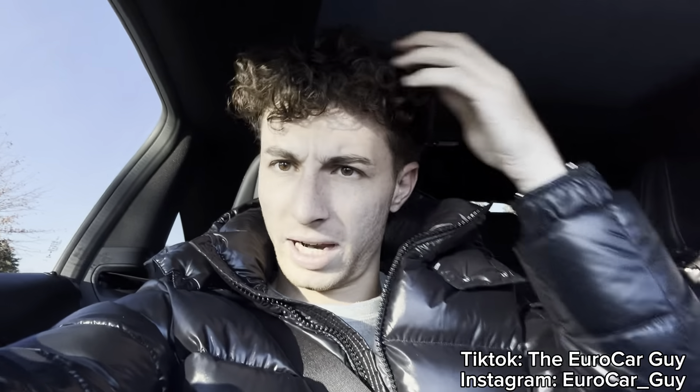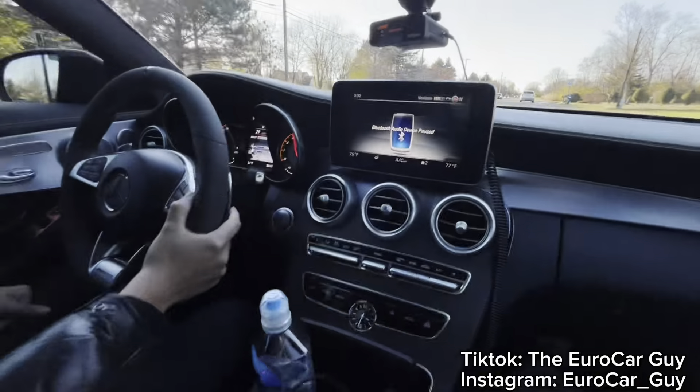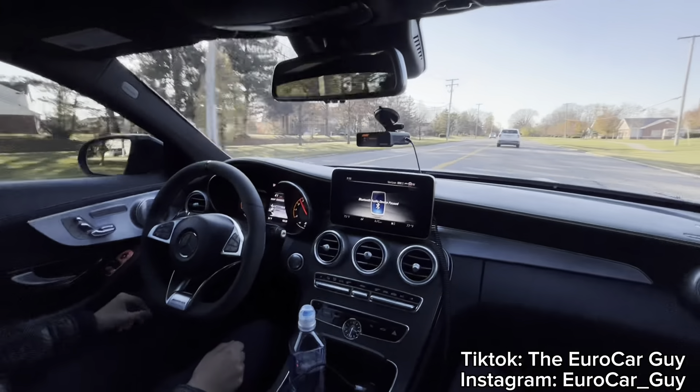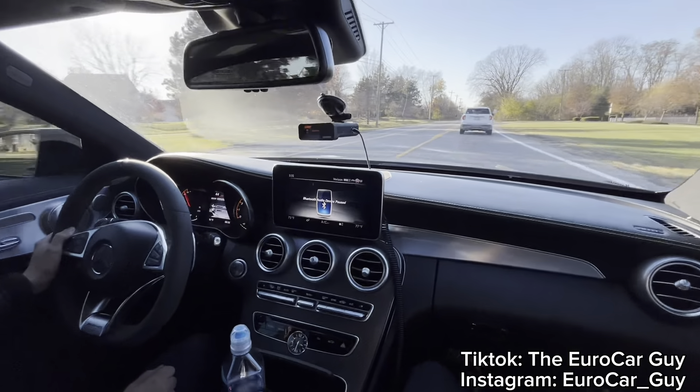Hopefully the camera's picking up how everything sounds — this thing is just crazy. The exhaust sounds insane, listen to those downshifts. That thing sounds so crazy. So anyways, now that we're driving in this car, what do you enjoy driving more — W204 or W205? Overall as a car, which one did you enjoy more?